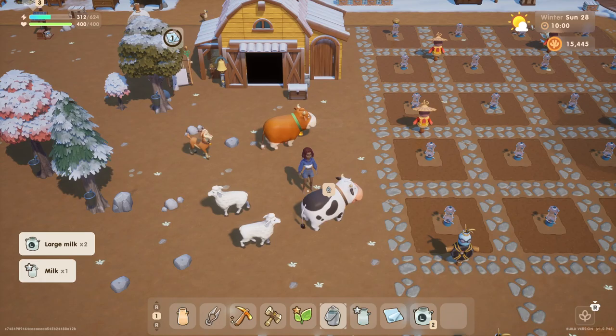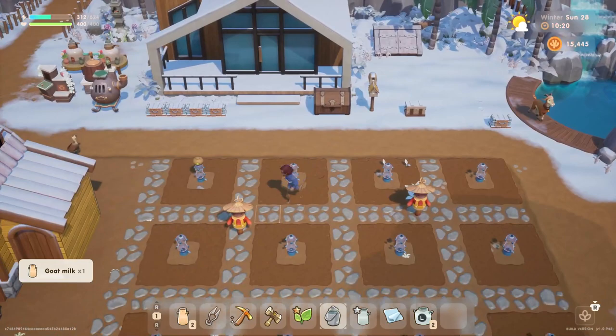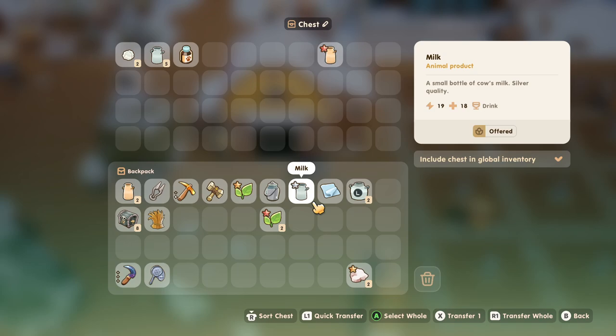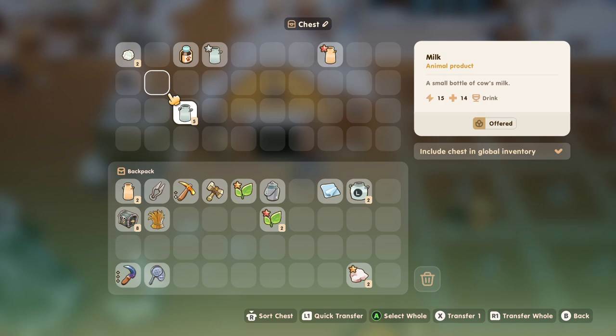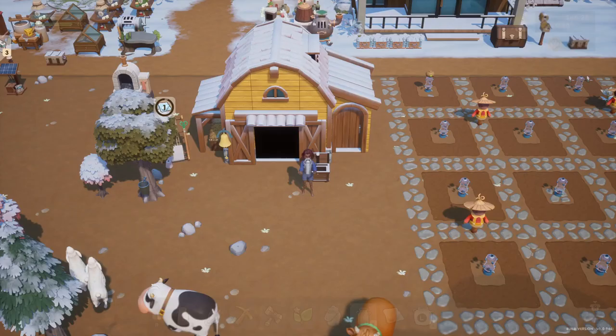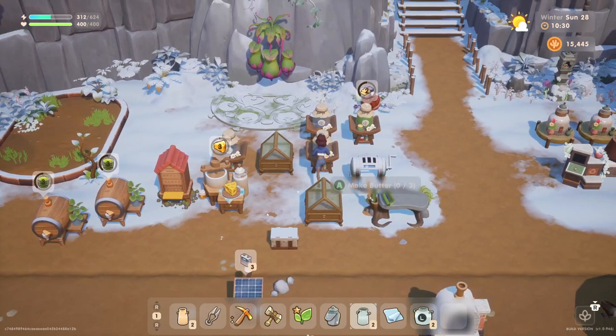We got a rogue goat. Get back here — what are you doing all the way over here? We got some regular goat milk. Not the stuff we need to donate, but we'll go ahead and make some. I wonder if we can put this into the mason jar too. Let's move these over and make cheese with the milk. Let's fill up the cheese maker and make some more butter.